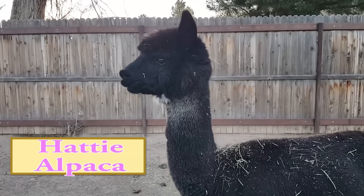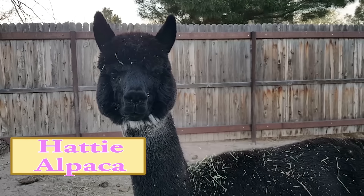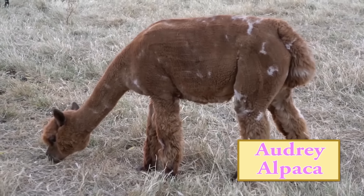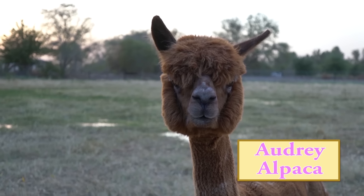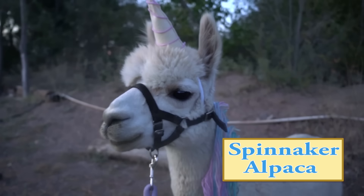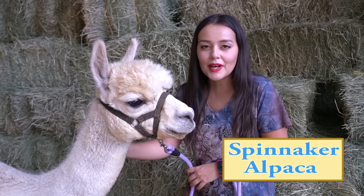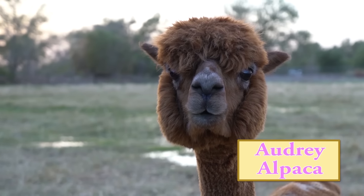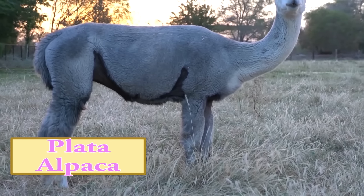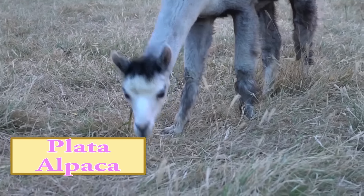The final question: do they spit? Yes, both llamas and alpacas can spit, but usually only if provoked. Alpacas aren't very good at it — it's kind of like being sneezed on. Llamas, however, can really get you and it's gross. Mesquite has never tried to spit at us, though she did try to spit at the shearer last year — and it was green. It really isn't as big a deal as people make it out to be and doesn't happen often. A lot of people think these animals spit just for the heck of it, but that is completely untrue.